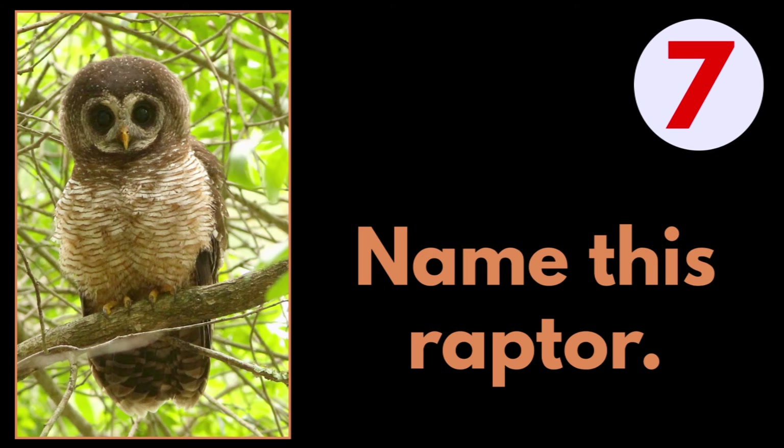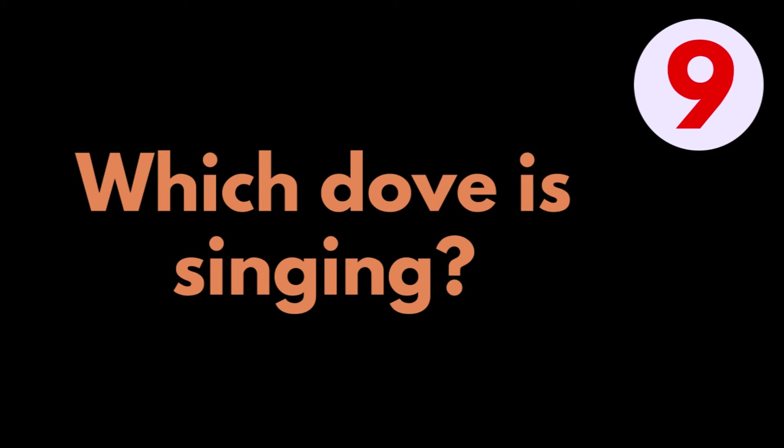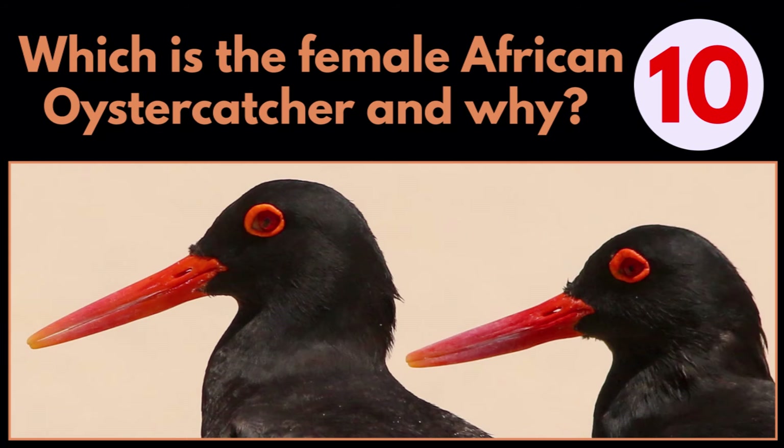Question 7: Name this raptor. Question 8: Which is the habitat where you would find this African Finfoot? Question 9: Which dove is singing? Question 10: Which is the female African Oystercatcher and why?